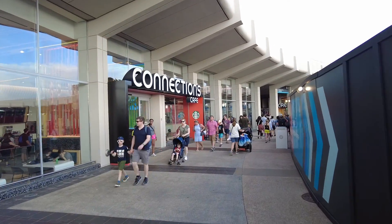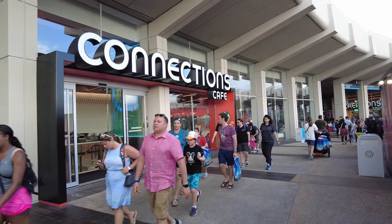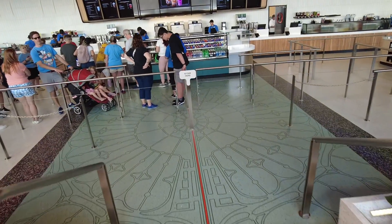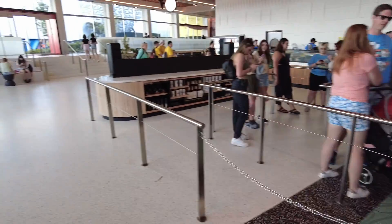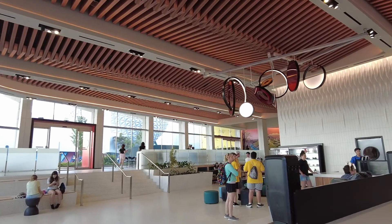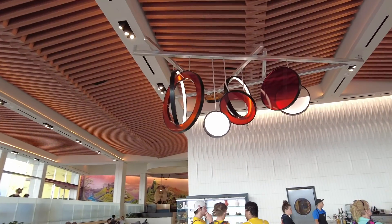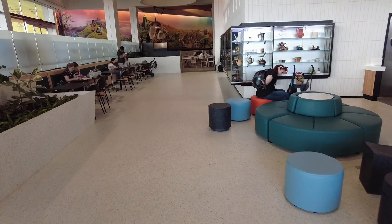So here we are at the Connections Cafe — it's open! People are inside and they're serving people. Let's go in and maybe treat myself to something. So this is what it looks like when you enter. Looks absolutely amazing. Very modern. People are complaining that it doesn't look very Disney, but I like it. Lovely seating areas. It's massive.